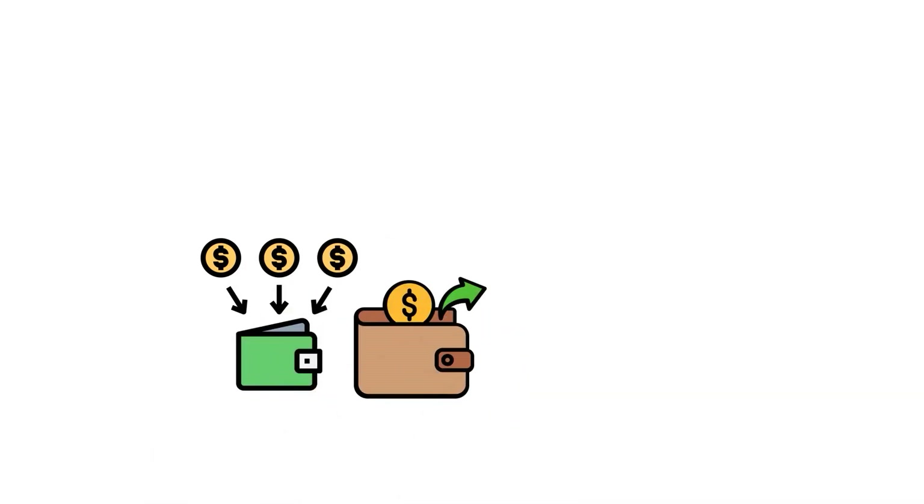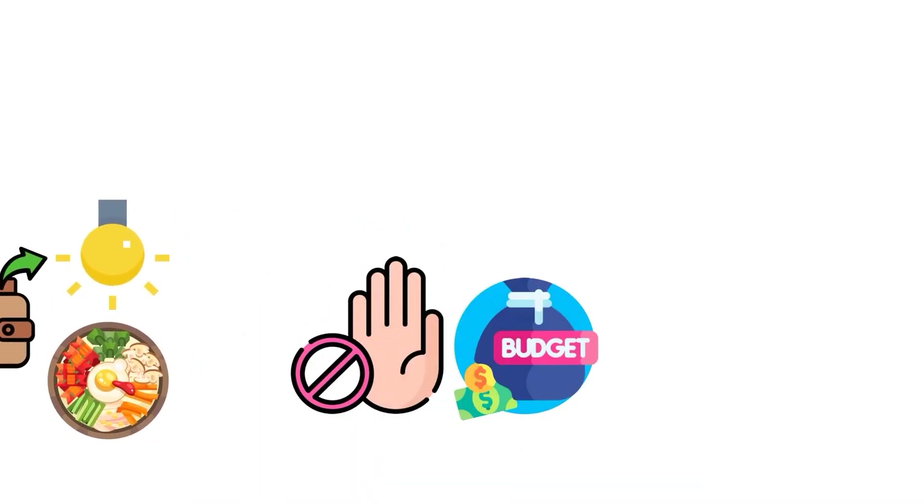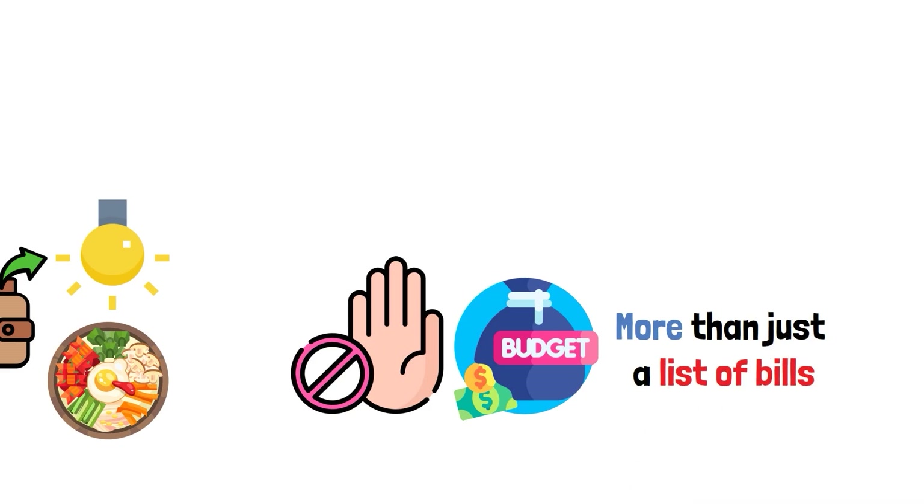Start with your income and your necessary expenses — the fixed payments that keep the lights on and the food in the kitchen. Your budget is more than just a list of bills. It's your team of financial heroes.